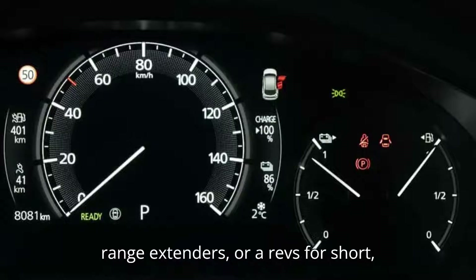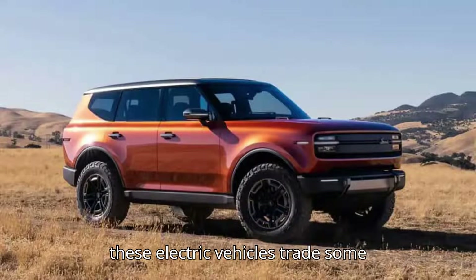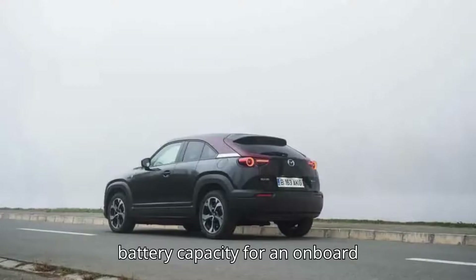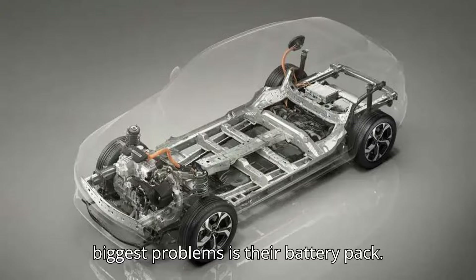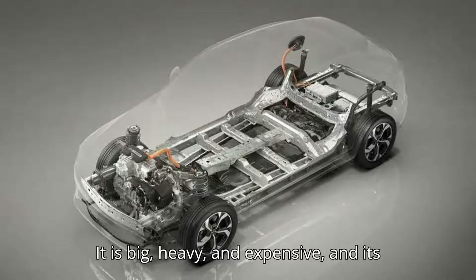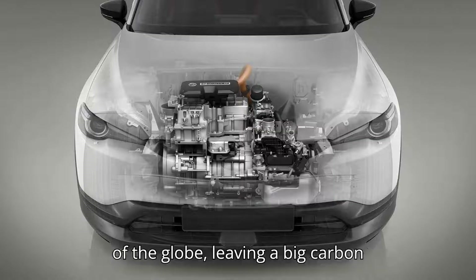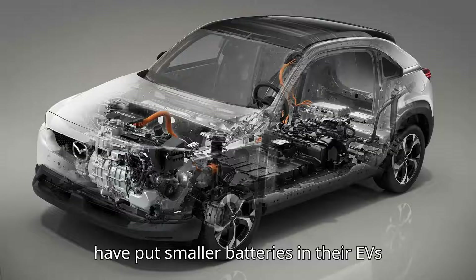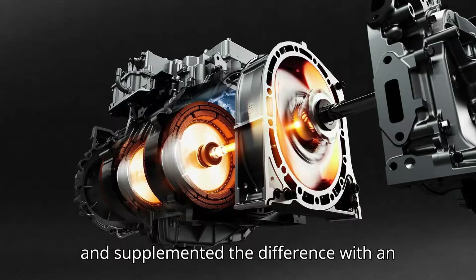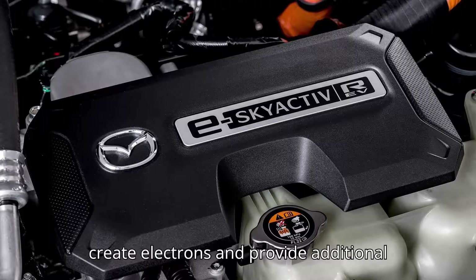Also known as range extenders, or REVs for short, these electric vehicles trade some battery capacity for an onboard generator. One of electric vehicles' biggest problems is their battery pack — it is big, heavy, and expensive, and its materials are sourced from distant parts of the globe, leaving a big carbon footprint. That's why some manufacturers have put smaller batteries in their EVs and supplemented the difference with an onboard generator that burns fuel to create electrons and provide additional range.